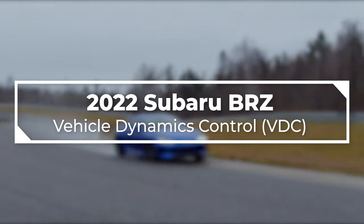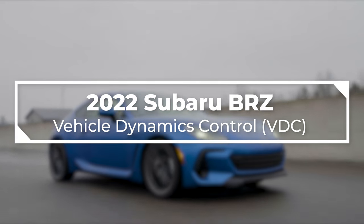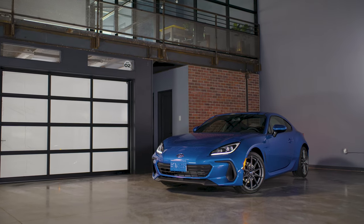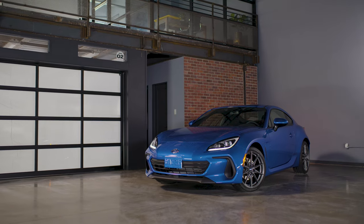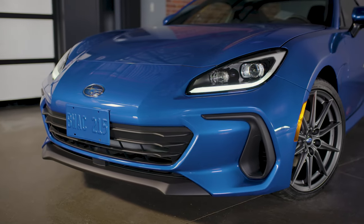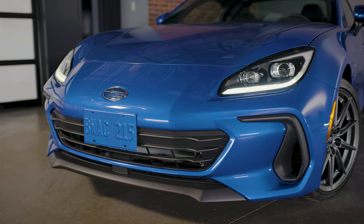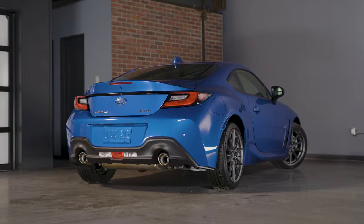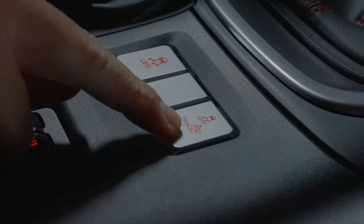In this video, we will be taking a look at the Vehicle Dynamics Control System, or VDC, of the Subaru BRZ. This showroom walkthrough is designed to provide information for prospective customers, as well as customers taking delivery of their new vehicle. While all the content of this video may not be specific to your trim, we provide an overview of some general specifications and features to help you get acquainted with the Vehicle Dynamics Control System on the BRZ.